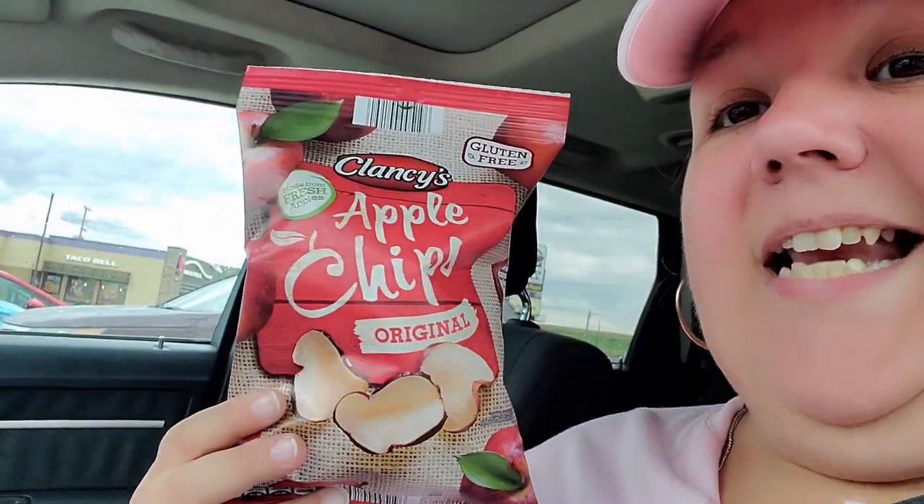Groceries are done — they had the heat on in there and I was getting hot in my jacket. After a two-mile walk and grocery shopping I need a snack, so I picked up these gluten-free apple chips. They're 360 calories for the whole bag or 140 calories for about 12 chips. I'm going to snack on some on the way home — it's starting to rain so I've got to book it.